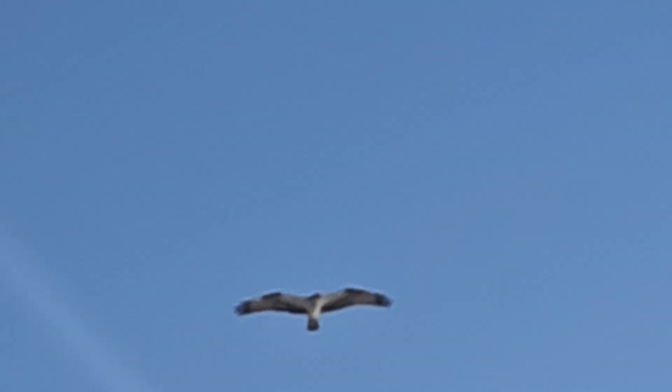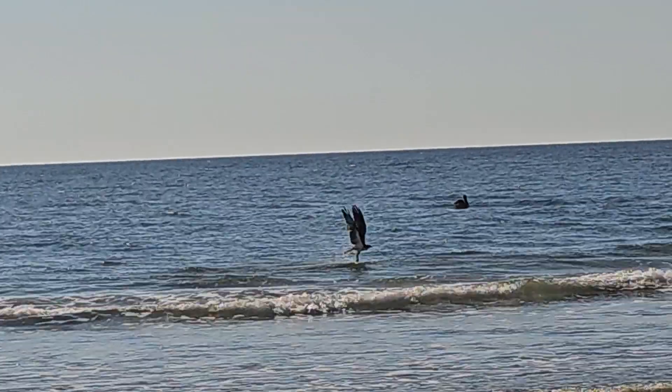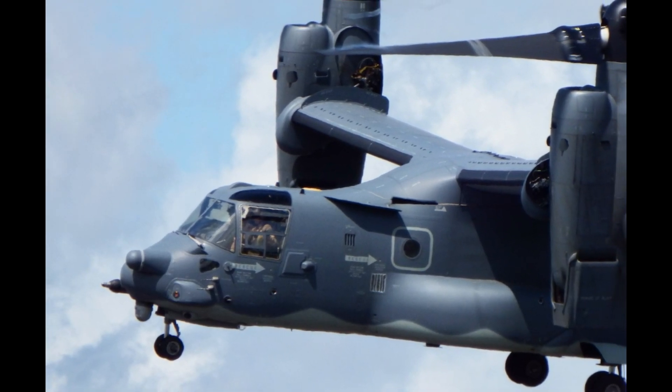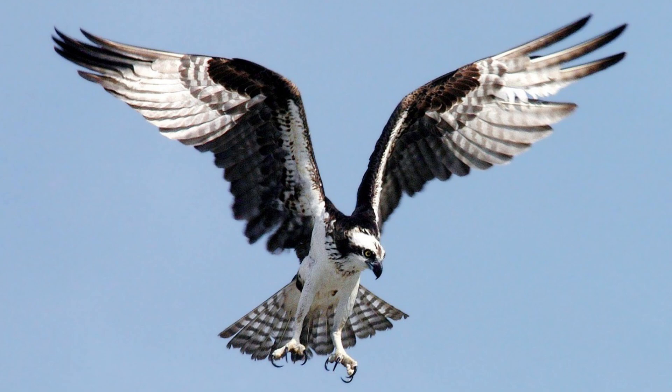It's always fascinating to watch ospreys fishing. They have excellent eyesight, will hover over the water, and scan the surface with their forward-facing eyes. They have that black band across their eyes and face to reduce glare. I have some pictures of them hunting near Myrtle Beach, North Carolina. They have a unique ability to hover in place, much like a helicopter, before diving into the water for prey. In fact, the Bell Boeing V-22 Osprey is used by the Marine Corps, Navy, and Air Force — named after the osprey because it can fly fast like a plane but also hover and land like a helicopter.